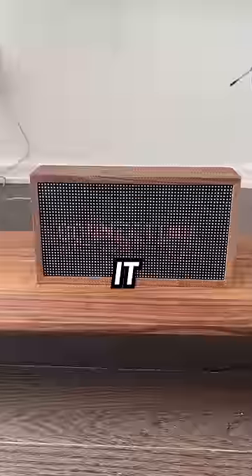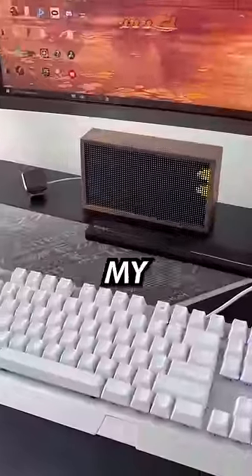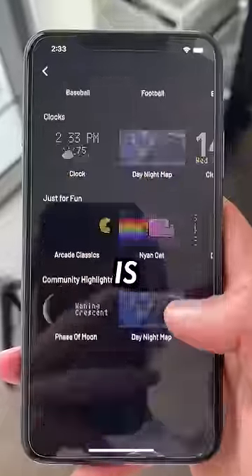Now that I got it all set up, it was time to add a few more displays like my subscriber count to complete my gaming setup. And if you're wondering where I got one, I pinned it down in the comments below because this thing is awesome.